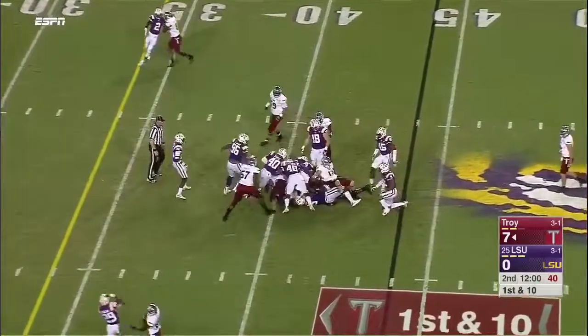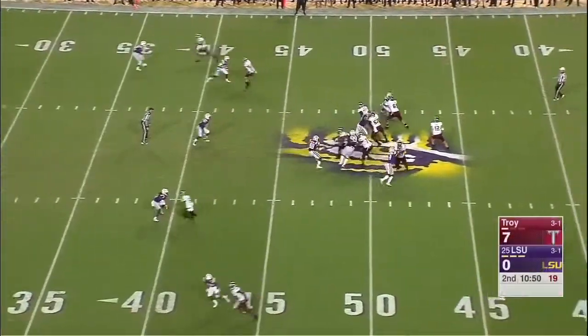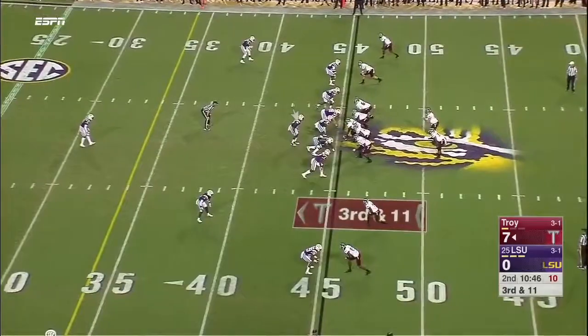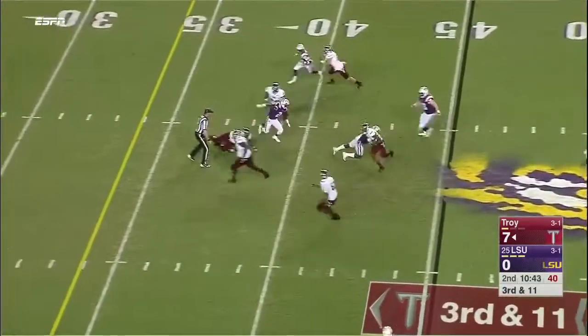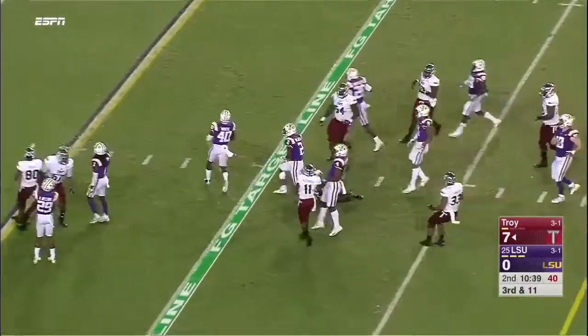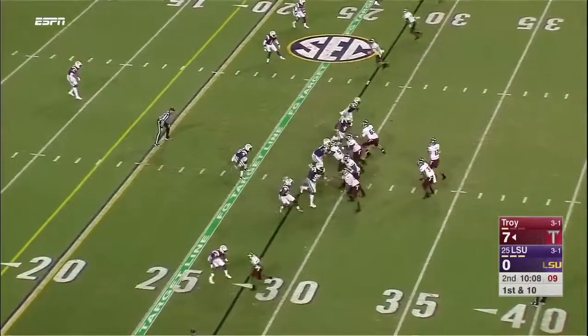First down for Troy. They go back to the ground game with Jordan Chun. Nice mix of pressure from Troy. Silvers — incomplete, knocked away. Pressure coming, Silvers got rid of it underneath. Good run after the catch for Thompson — he's got a first. The fumble.